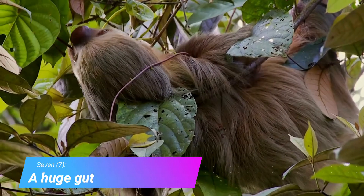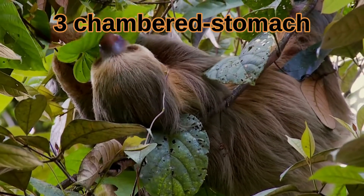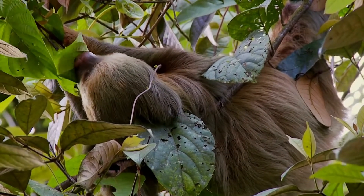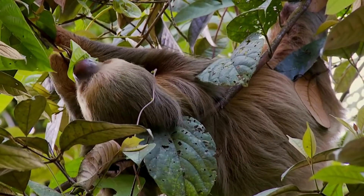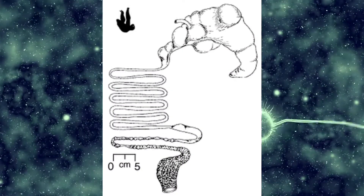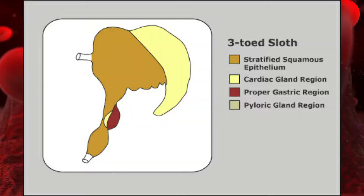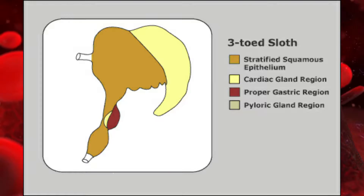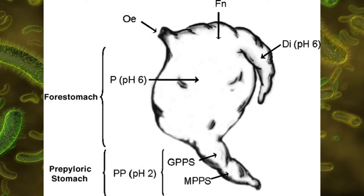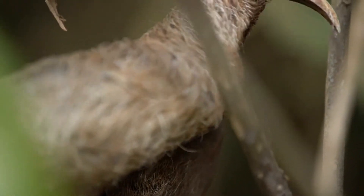A Huge Gut. The reason sloths have so many ribs is because they have an oversized digestive system. Their three-chambered stomach is always stuffed with leaves. These low-calorie leaves can take an entire month to digest. The sloth needs to make sure it's always full to absorb as many calories as possible. Sloths break down cellulose using their three-chambered stomach. The first two chambers contain specialized bacteria that help decompose leaves so the sloth can absorb the leftover nutrients. At any given time, about 33% of a sloth's body weight is just the food waiting to be digested in the gut.